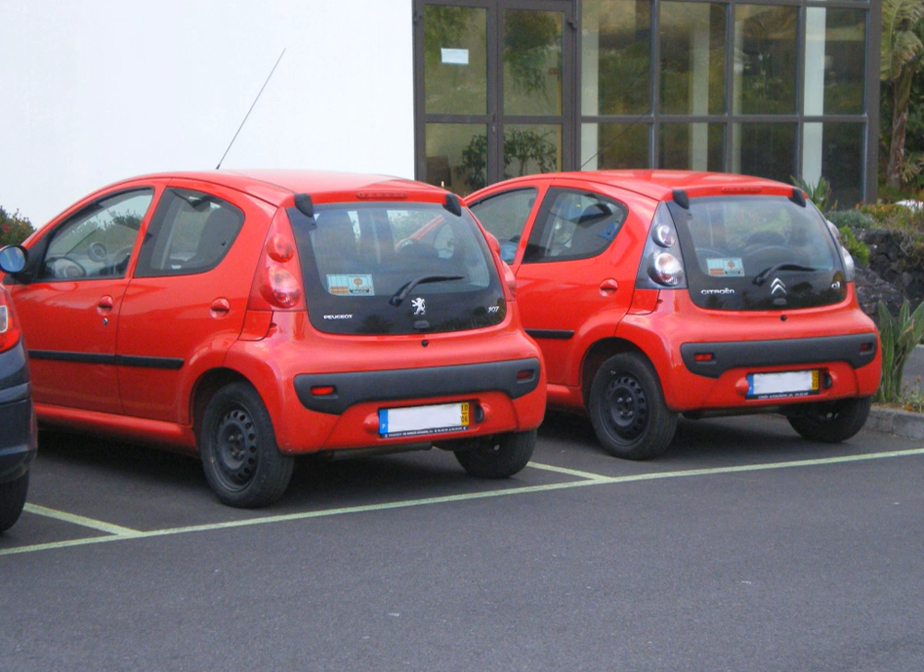In Japan, Toyota, Nissan, and Honda used this approach to expand vehicle production by offering one car at multiple Japanese dealerships. Toyota took the Corolla, exclusive to Toyota Corolla store locations, and sold it as the Toyota Sprinter, exclusive to Toyota Auto store locations. Nissan followed suit with the Nissan Cedric, selling an identical body style called the Nissan Gloria — the Cedric at Nissan Bluebird stores, while the Gloria was sold at Nissan Prince stores.